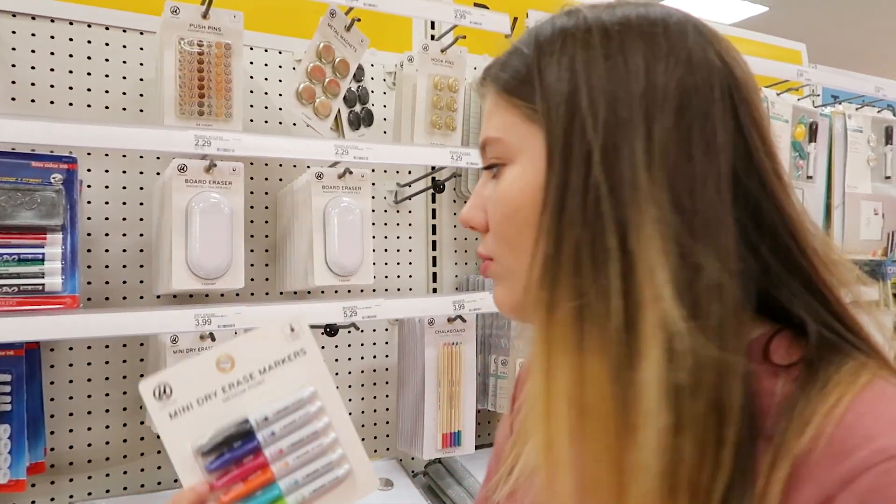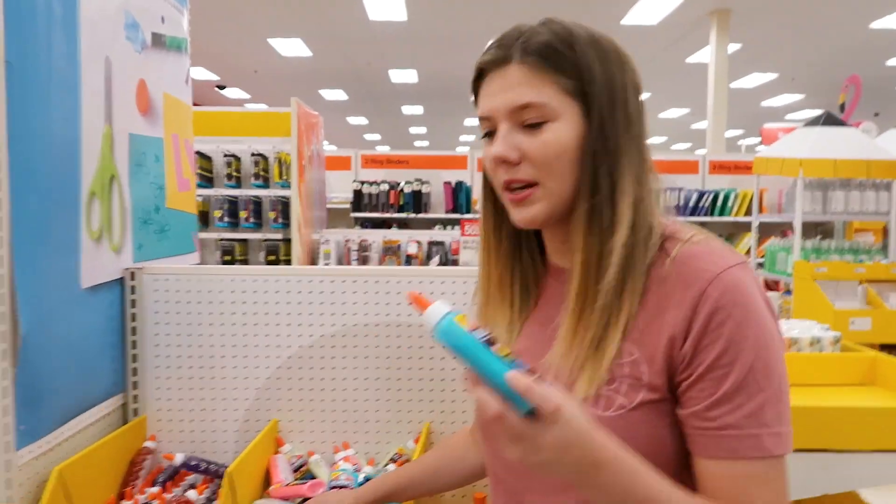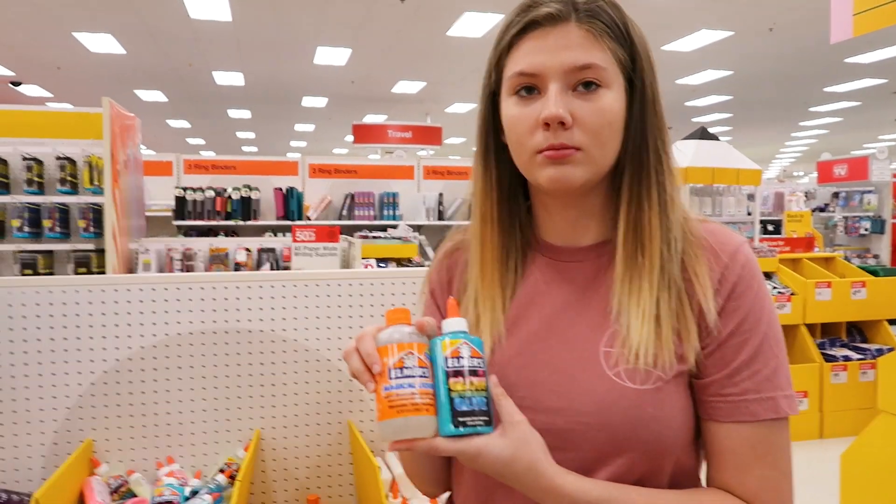These are mini dry erase markers — they are so cute! Oh my gosh, do we need some supplies? What if you need to make slime while we're at school? All right, our cart looks pretty full — we got ours, we got yours. We're so excited to show you guys what we fully got. Let's go ahead and go home!